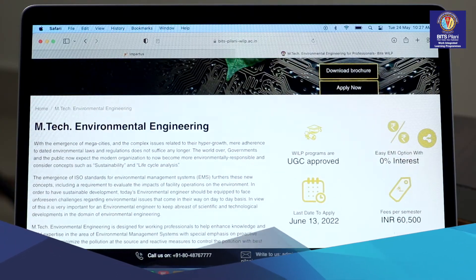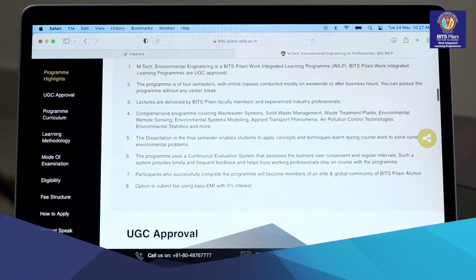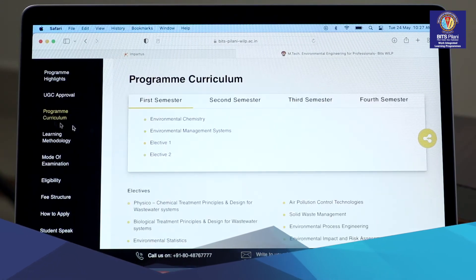Hi, my name is Abhishek Tawa. I'm a Scientist D in the Coastal and Environmental Engineering Group of National Institute of Ocean Technology, and to work in such an environment there is a need for me to upgrade my skills. I was looking out for the right opportunity to ensure that my work is not affected, and Bits Pilani's WILP program was one of the most suited programs, is what I felt.